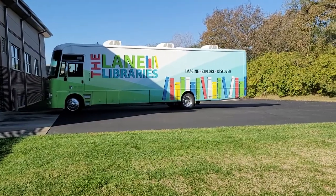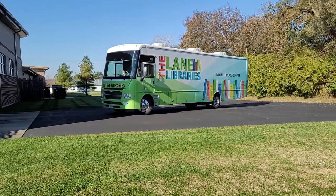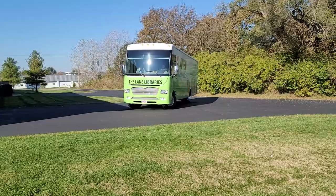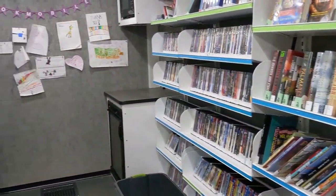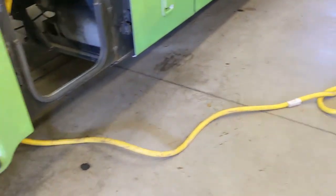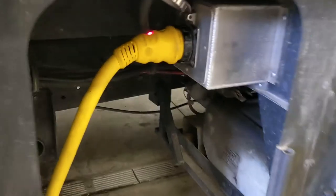We regularly have it out all day from 9 to 3 at a school, then come back and swap out collections — whatever we need, whether there are holds we gathered at the school or holds to load for the evening stop. So it'll be out from 9 in the morning until 7 in the evening sometimes before we plug it in. We do plug it in every night, mostly so we can access the lights inside without having to run the generator.